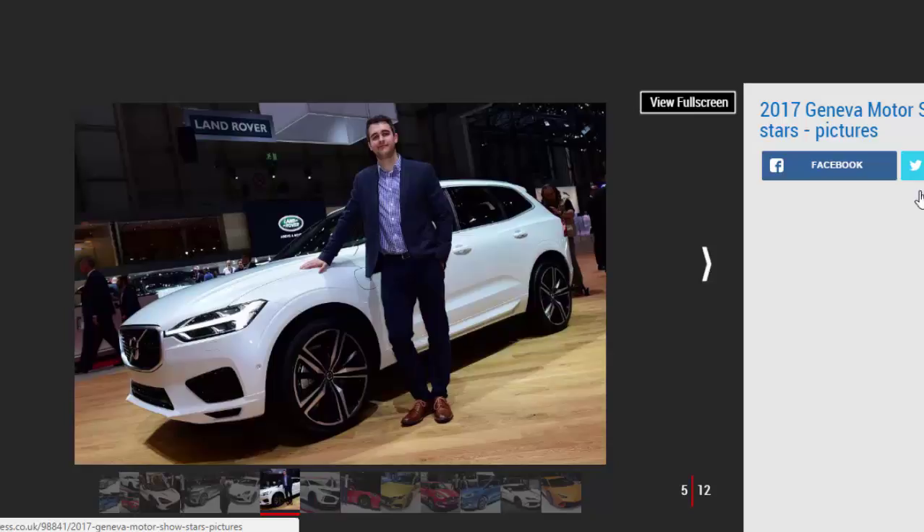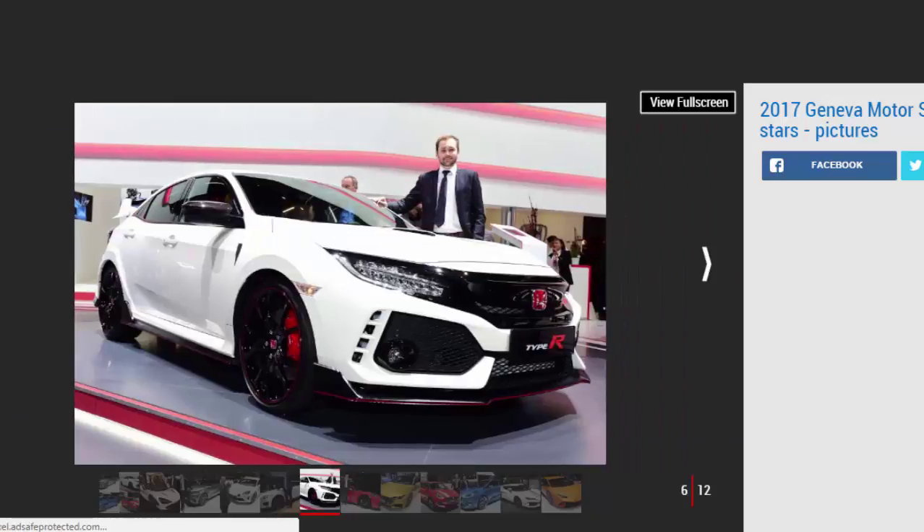Honda Civic Type R, by Jonathan Byrne, news editor. The new Civic Type R will divide opinion on looks alone, but dig into the details and it sounds like Honda has finally nailed the hot hatch formula. The old car's niggles have been rectified: the seating position is lower, the interior has received a much-needed revamp, and a comfort driving mode should make it easier to live with day-to-day. It has 316 bhp, a six-speed manual gearbox, and has been designed from the outset to deliver the most rewarding drive in the hot hatch segment.